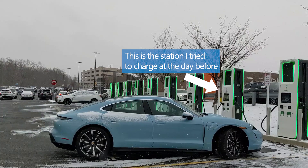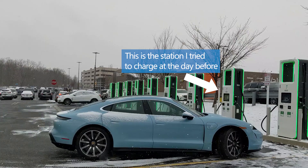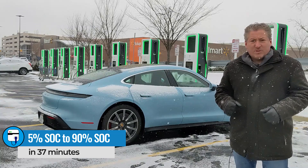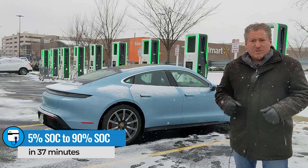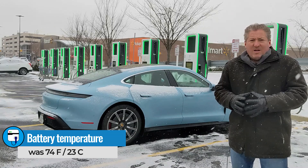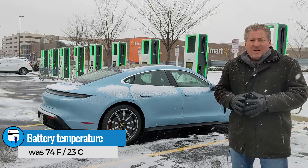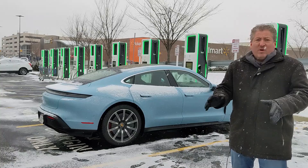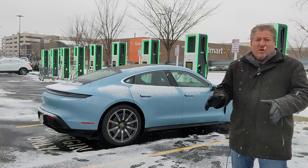I pulled into a 350-kilowatt DC fast charger with 5% state of charge, and 37 minutes later we finished charging up the Porsche Taycan 4S. We went from 5% state of charge up to 90% in 37 minutes. We didn't have optimal charging conditions because it's pretty cold — as you can see, it's snowing out today. The battery was only about 73-74 degrees when we plugged in. The Taycan likes the battery to be about 88 degrees to receive its full power, and it's highly dependent on battery temperature. The Taycan seems to be extremely sensitive to that, even more so than some other electric vehicles, because it charges at such a high rate.